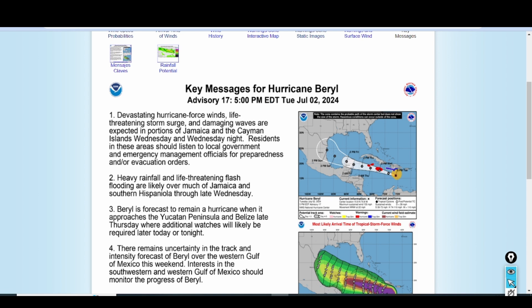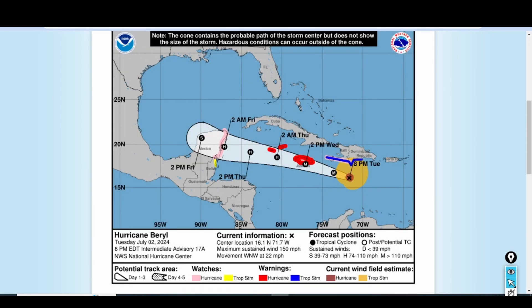Hurricane Barrow is a major hurricane and it is forecast to weaken some. However, the forecast does keep Barrow at major hurricane status as it makes its closest approach to the island of Jamaica. After Jamaica, there is an opportunity for some weakening due to interaction with mountains and friction. However, it looks as though Barrow will maintain its hurricane status until it reaches somewhere near the Yucatan Peninsula, where there's a possibility of additional weakening due to land interaction.